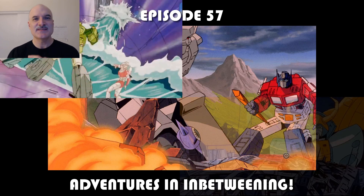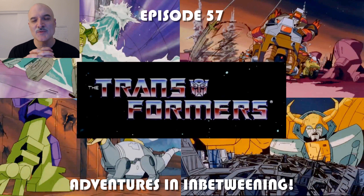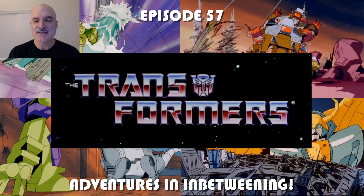Welcome to episode 57 of Adventures in Between. Today I am reliving some childhood memories looking at Transformers: The Movie from 1986.